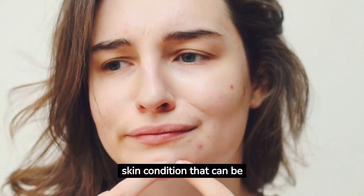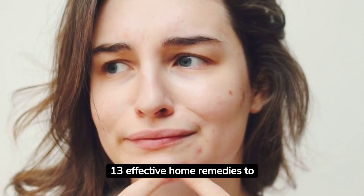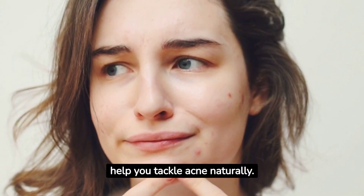Acne is a common skin condition that can be frustrating to deal with. We're going to explore 13 effective home remedies to help you tackle acne naturally.